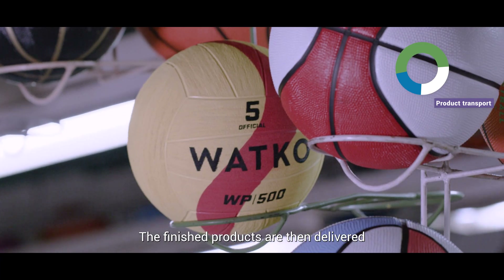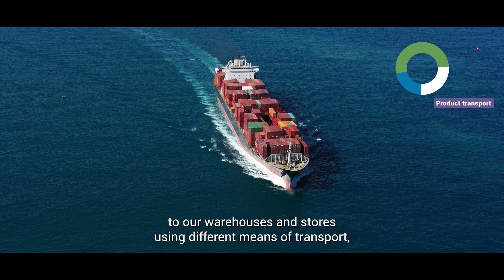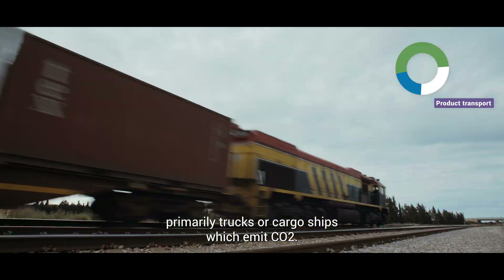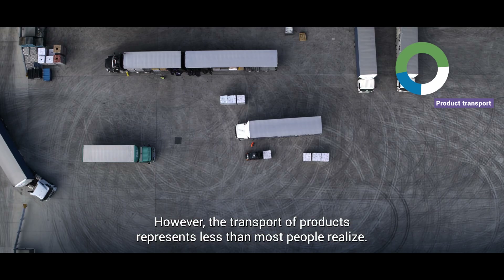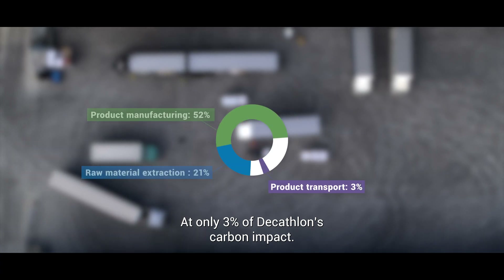The finished products are then delivered to our warehouses and stores using different means of transport, primarily trucks or cargo ships, which emit CO2. However, the transport of products represents less than most people realise, at only 3% of Decathlon's carbon impact.